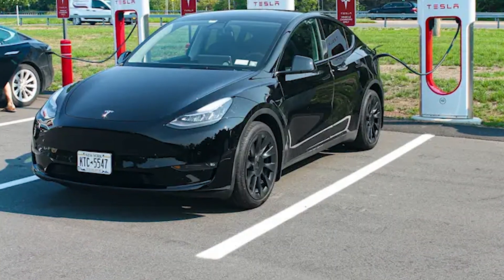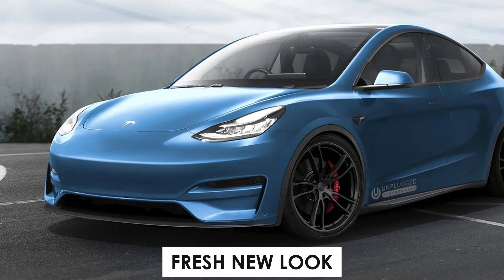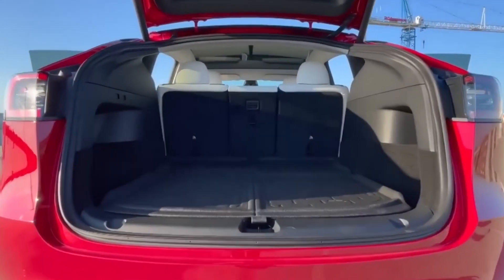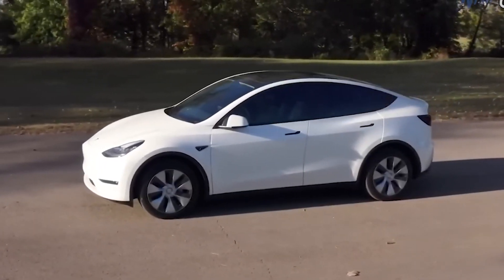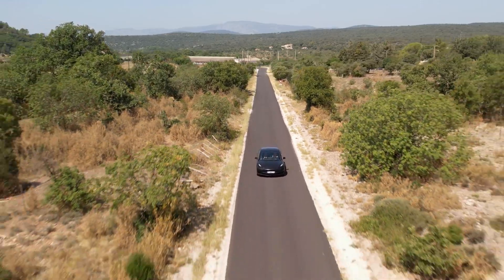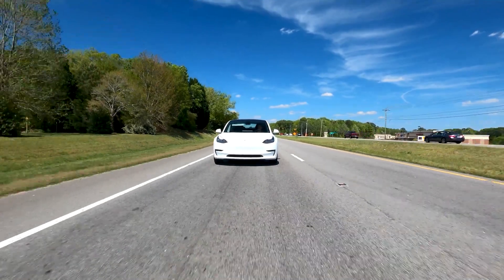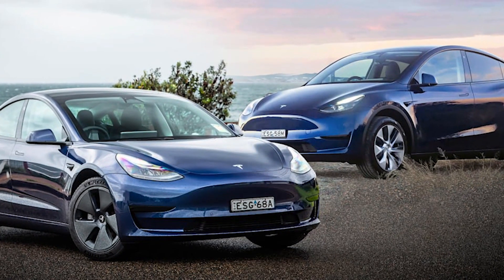The Tesla Model Y, one of the most popular electric vehicles in the world, has received a fresh new look that is sure to turn heads. With a sleek design and cutting-edge features, the latest iteration of the Model Y builds on its already impressive reputation as a high-performance, sustainable mode of transportation. Whether you are a long-time fan of Tesla or simply looking for a stylish and eco-friendly ride, the new look of the Model Y is sure to impress.